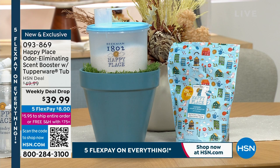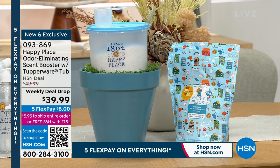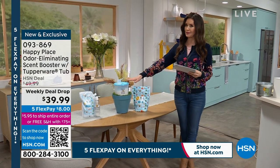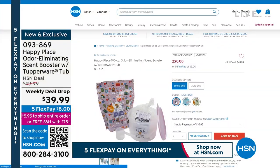This is the weekly deal drop. You get this gorgeous collectible Tupperware tub — we're giving you that collectible tub as part of today's special — and this is your scent booster. It literally eliminates all of the odors. It's the weekly deal drop, so it will disappear. We're very limited on that, and it's $39.99.